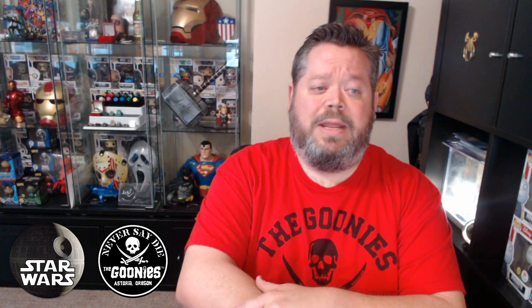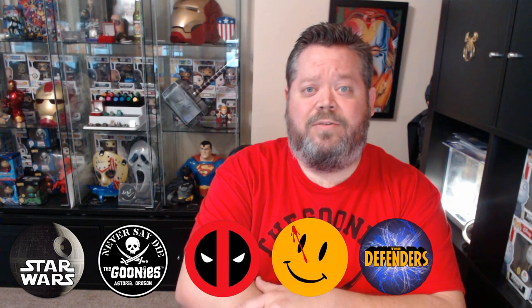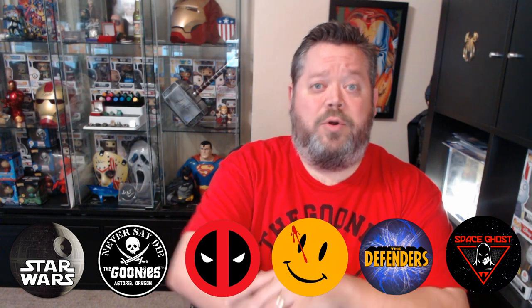This particular box is for September 2017. There are six different franchises, including Star Wars, The Goonies, Deadpool, The Watchmen, The Defenders, and Space Ghost. So let's open her up and see what we get.